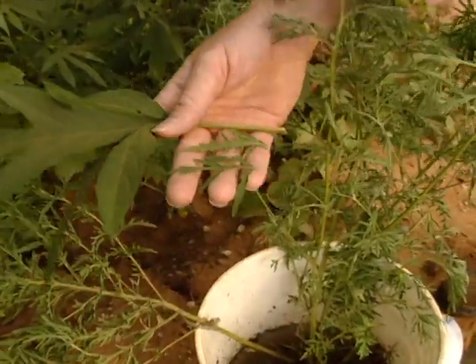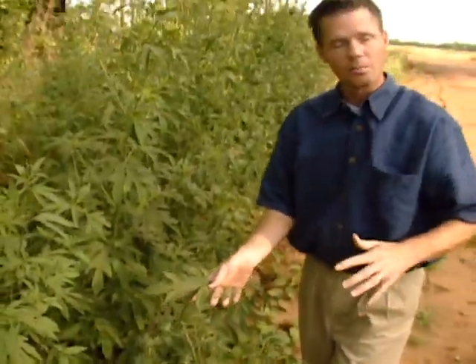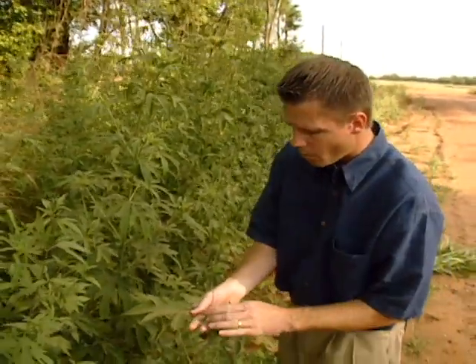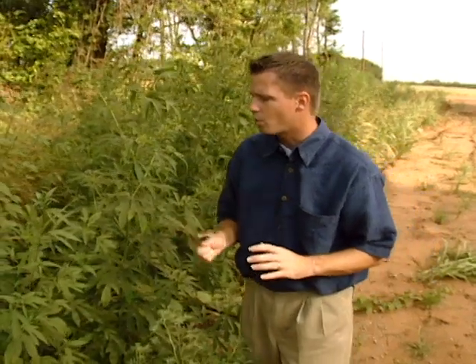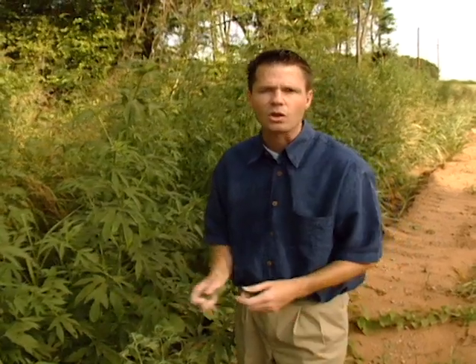All three of these ragweeds produce the same irritating pollen that makes us sneeze. Ragweed likes to grow in areas where the soil has been disturbed, such as construction sites, and it's a classic indicator of overgrazed pasture lands.